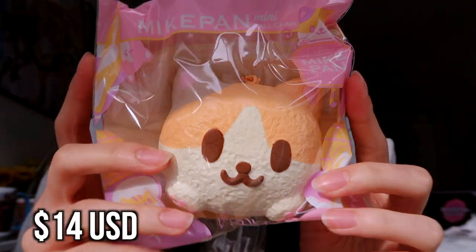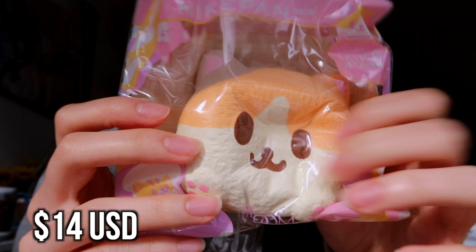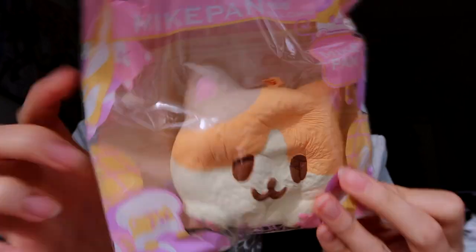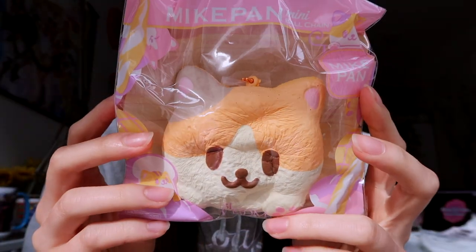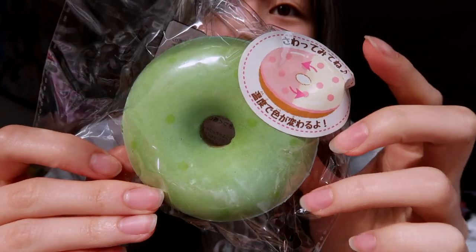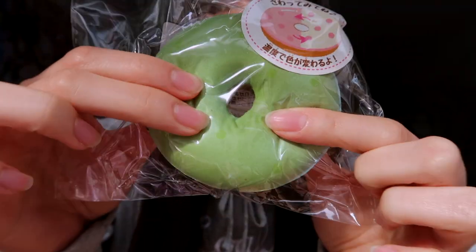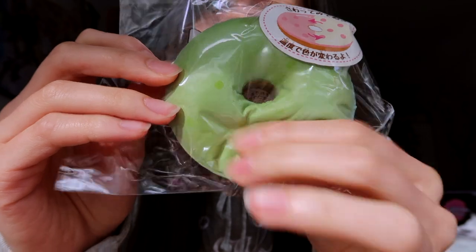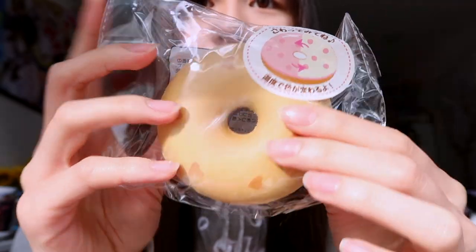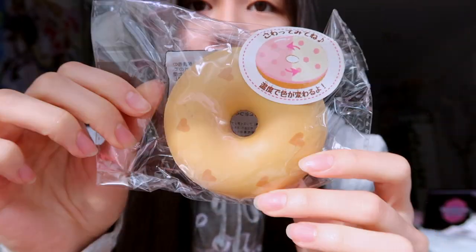Oh yeah, I forgot — I actually got this, so I have the mini version of the Mike pan. This has been on my wish list for quite a while now, and I believe this is the peach scented one. I actually have the jumbo one of this too that I got recently. The last two items are these two Mother Garden donuts, and they actually change color — so if you put them in sunlight, they change color. I don't know what color this one changes into. And then this is the other design — this is the caramel one and the green one is like a matcha.